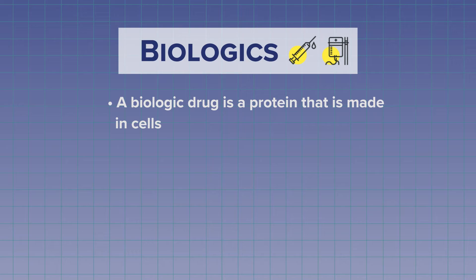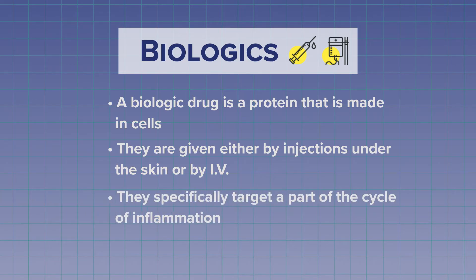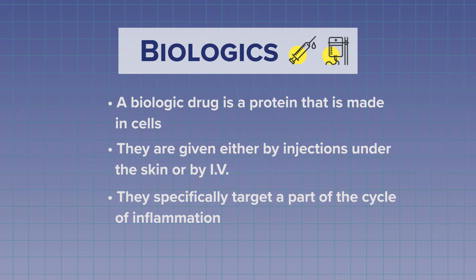The next group of drugs are called biologics. A biologic drug is a protein, and it's made in cells. These proteins need to be given as injections under the skin, or as an intravenous or IV infusion. Biologics are made to specifically target part of that cycle of inflammation.